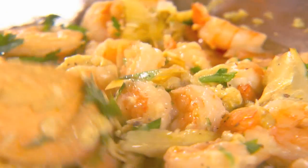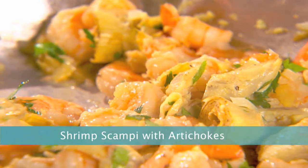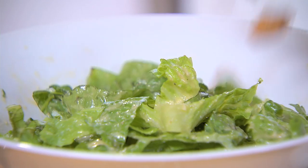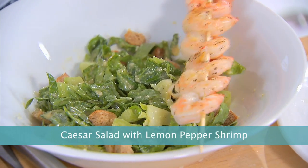One of my go-to's is shrimp. Shrimp is lean healthy protein that's ready at a moment's notice and I always buy raw clean shrimp. I'll use that for my wonderful shrimp scampi with artichokes. I'll also make a salad into a whole meal by making a Caesar salad with lemon pepper shrimp.